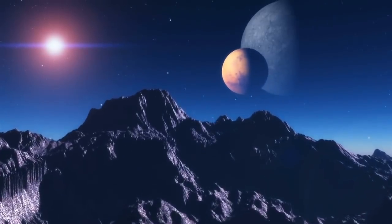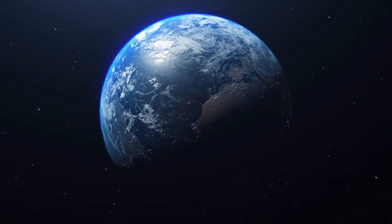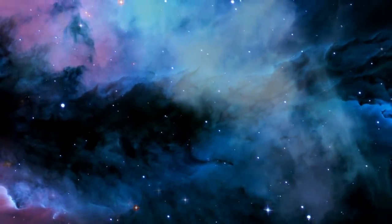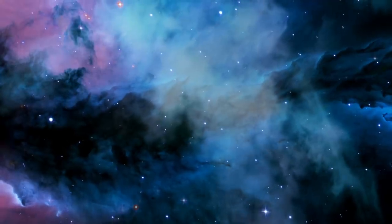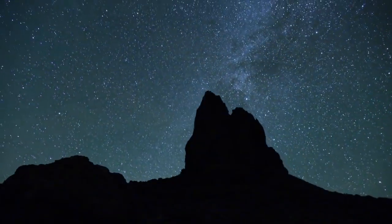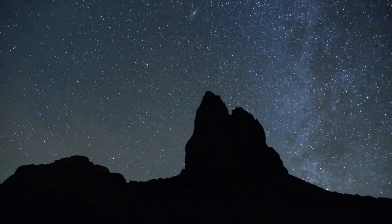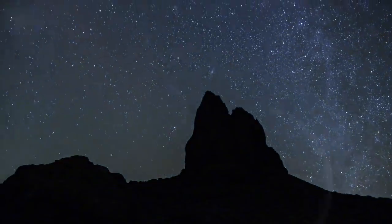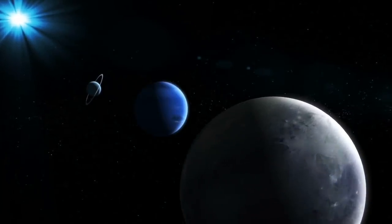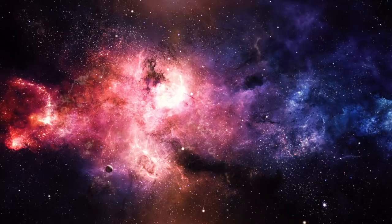Just outside of our Earth's atmosphere there's a lot of space junk. A 2013 study announced there are over 170 million bits of debris outside of Earth, believed to be smaller than 1 centimetre. There are over 670,000 pieces of debris between 1 and 10 centimetres, and around 29,000 larger pieces estimated to be in orbit around the Earth. It's important to note that these objects will fall back to Earth sometime in the future, so the likelihood is that this mystery object is one of those pieces. However, scientists and astronomers will continue to keep an eye on it.